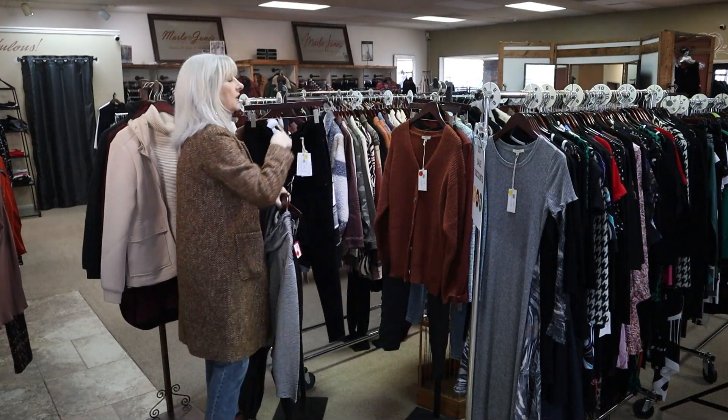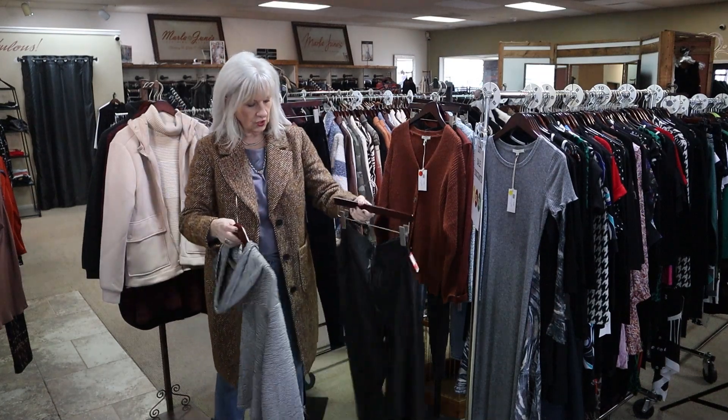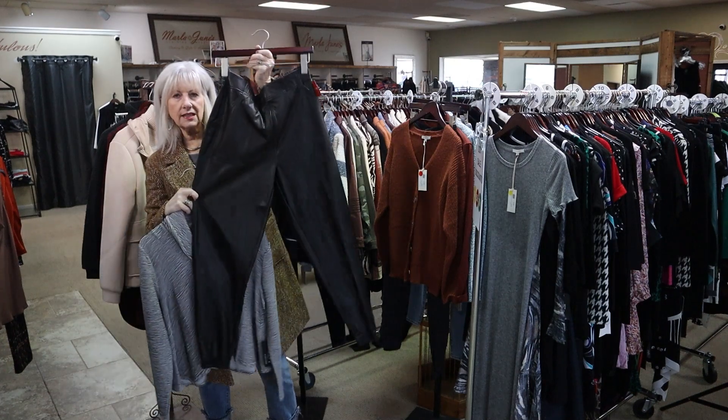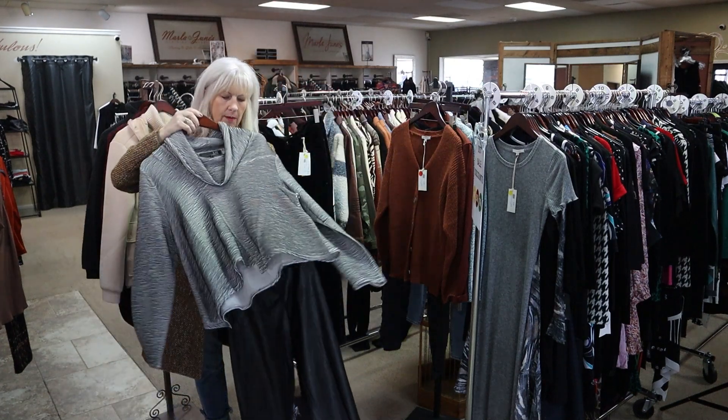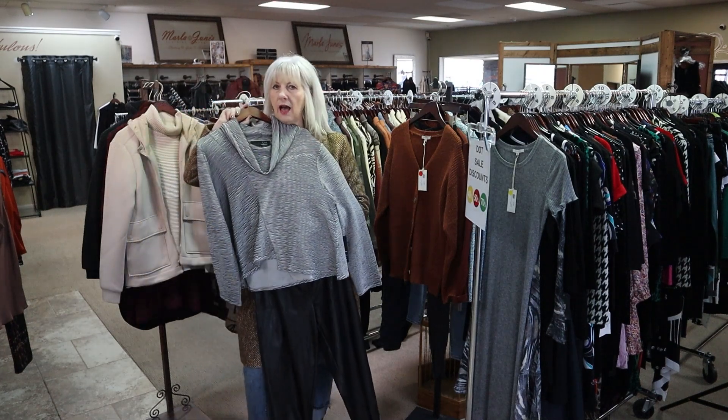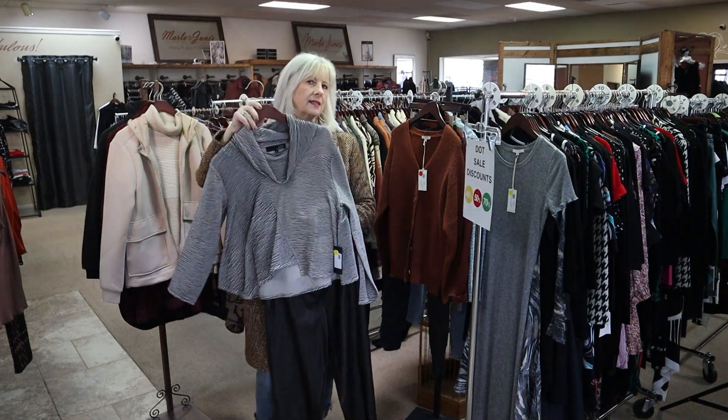This little outfit here is going to fit my size large. How cute are these little Spanx faux leather jogger pants? This top is a little Live by Habitat. So this little outfit could be really cute for my size large, right off the sale rack.